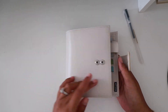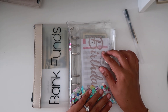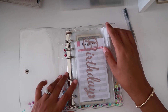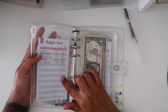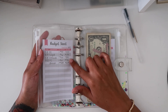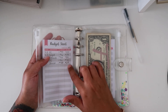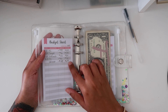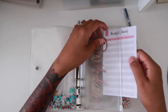Next are our sinking funds. Birthdays had $74, but then we took a family member out for dinner and had $24 left over. We ended up purchasing something for our son on Target because his birthday is coming up, so we spent that $24 and now birthdays has zero.